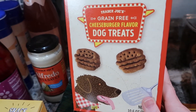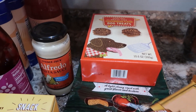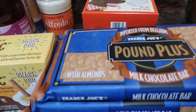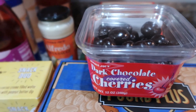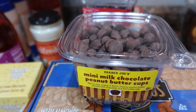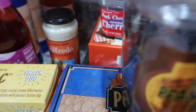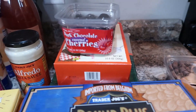Of course we couldn't go without getting our dog a meal or something — so we got her these cute little cheeseburger treats. We'll see how she likes those. We got some candy bars — milk chocolate, one with almonds and another with almonds — so that's for everybody to eat on for a while. I've got some dark chocolate covered cherries and some mini milk chocolate peanut butter cups. I thought those might be fun to use in baking. So lots of goodies!